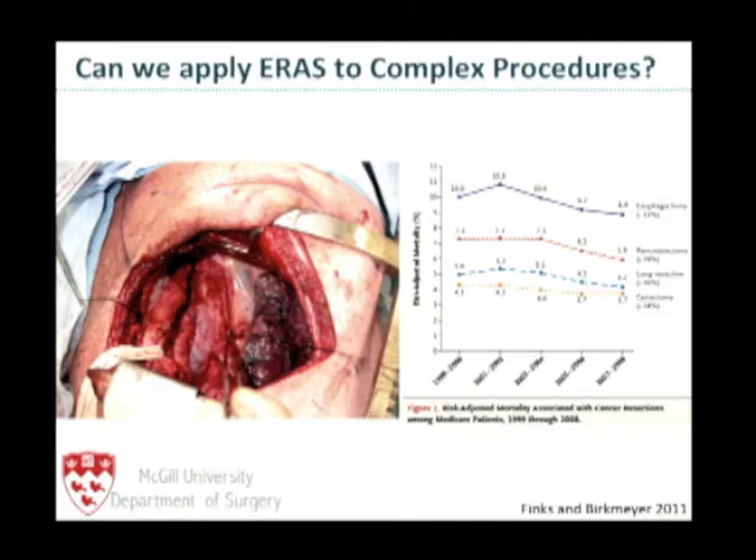As you can see, here in North America, despite advances in perioperative care, we're still killing approximately one in ten patients. So can we apply the principles of enhanced recovery to these really complex and high-acuity procedures?